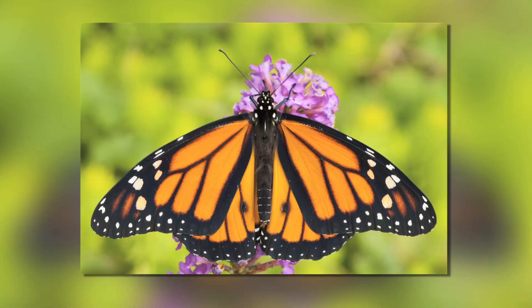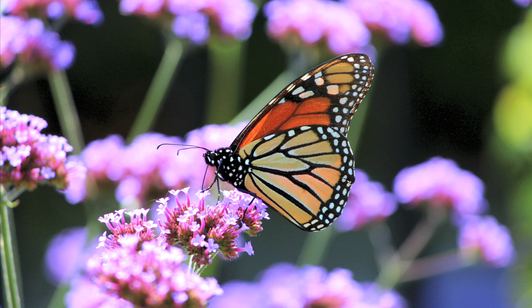The Monarch Butterfly is an iconic species in North America. It's a gorgeous four-inch large-winged butterfly. It's orange and black and it's really beautiful.